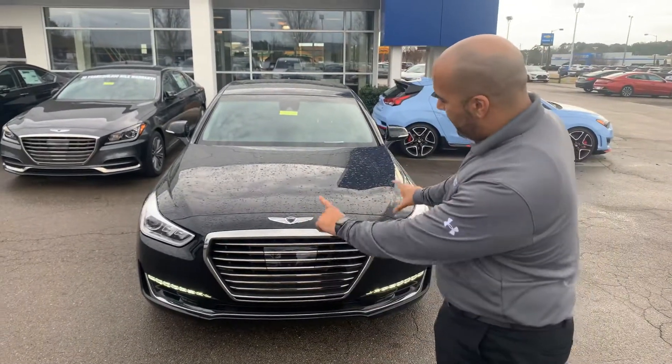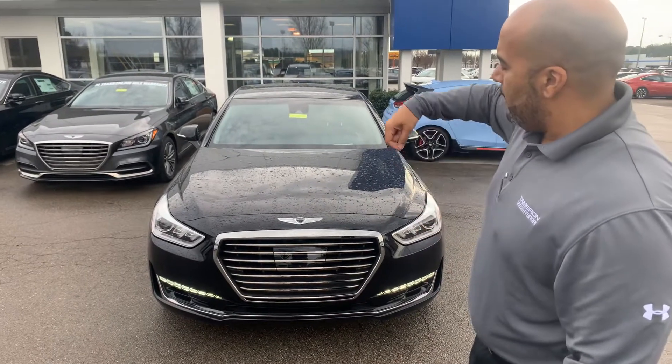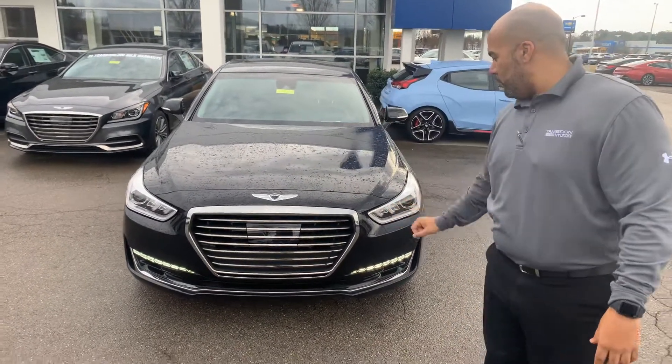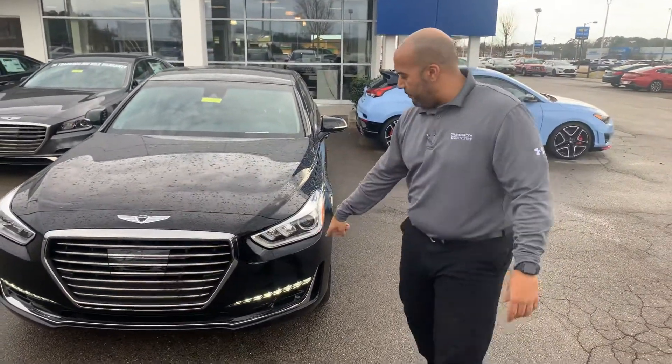Here in the front, we have the beautiful Cascade chromed-out Genesis grille. This one is the ultimate package, so it has cameras all around the vehicle. We've got the wrap-around LED headlights with the LED daytime running lights below.